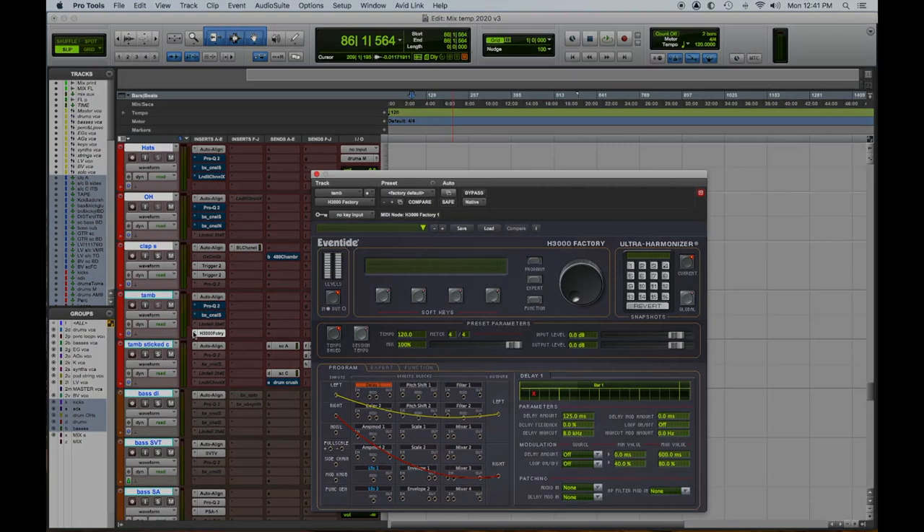Number two: the Eventide H3000 plugin — I think they call it H3000 Factory. Imagine all the great things and versatility of the H3000 rack in a plugin. We had one; it was wonderful, but they don't even make parts to fix it anymore. So we jumped, kind of begrudgingly, to the plugin, and I use it all the time — the Eventide H3000.